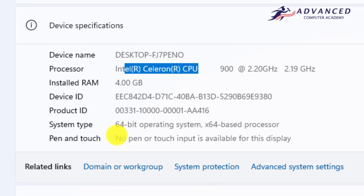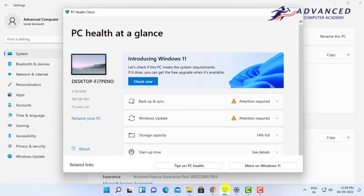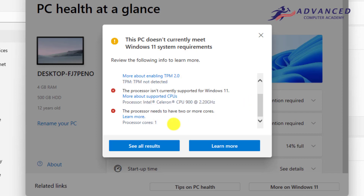It is a 64-bit operating system. Now if you go to the PC Health Check app to check whether your PC meets the minimum system requirements for Windows 11 and click the Check Now button, you can see that this PC doesn't currently meet Windows 11 system requirements. The PC is not supporting Secure Boot, there is no TPM 2.0 chip, and the microprocessor is also not supported.